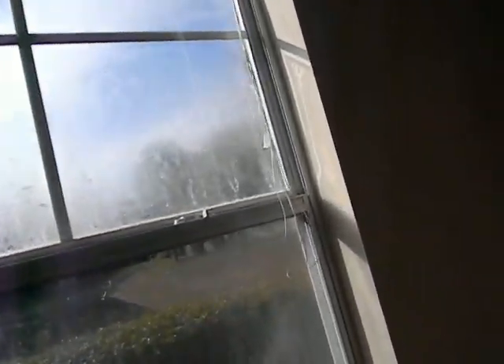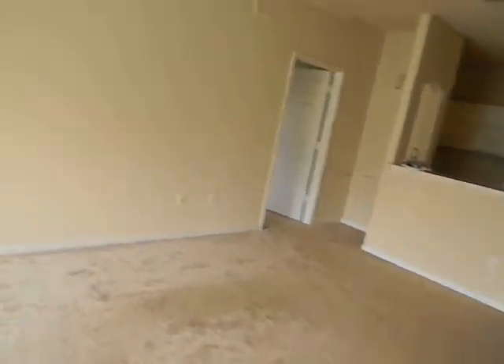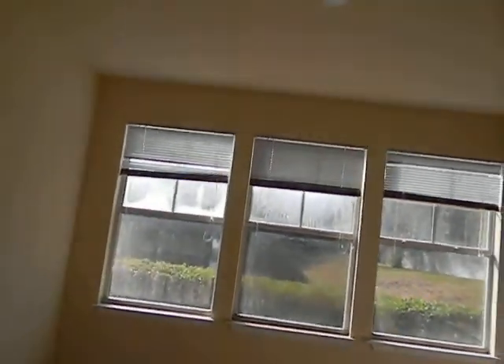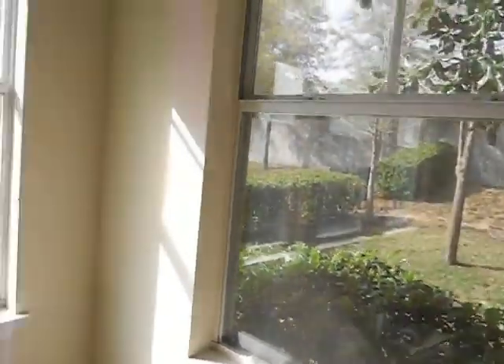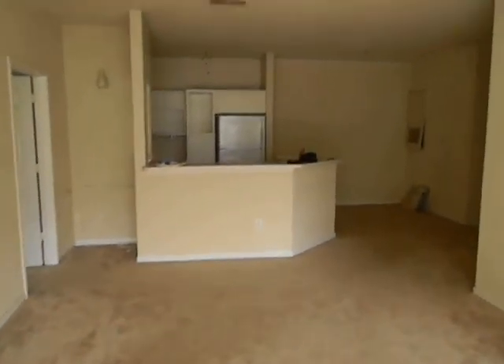There's a guest bedroom closet which is a pretty nice size walk-in closet. We do have clouded foggy windows, unfortunately — that's just a product of the builder having used cheap windows. The seal breaks and you get the cloudiness, and pretty much the only way around that is to replace the windows. Through the cloudy windows you can see the lake and the back of the property — a pretty nice location, and I didn't see any air conditioner units out there.